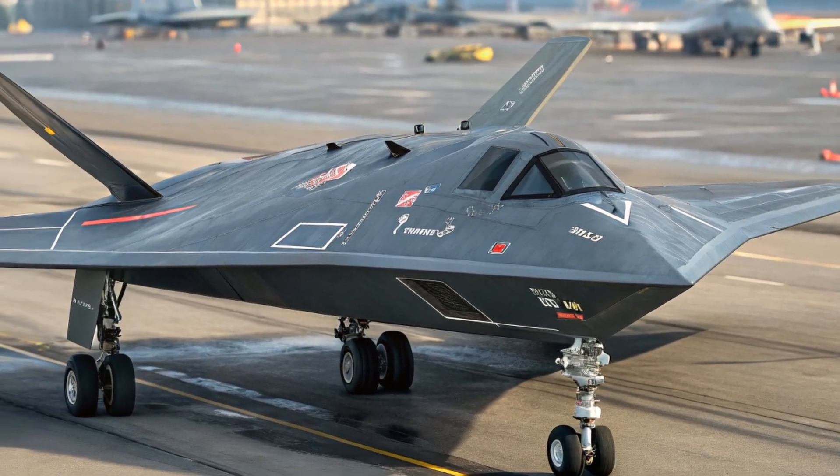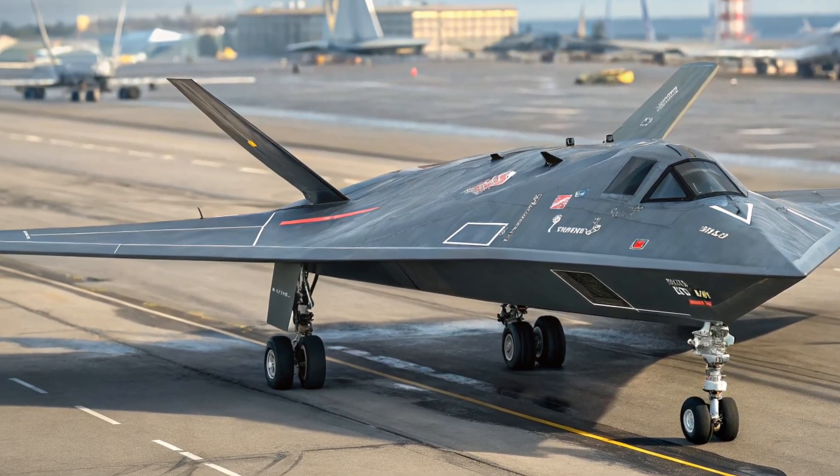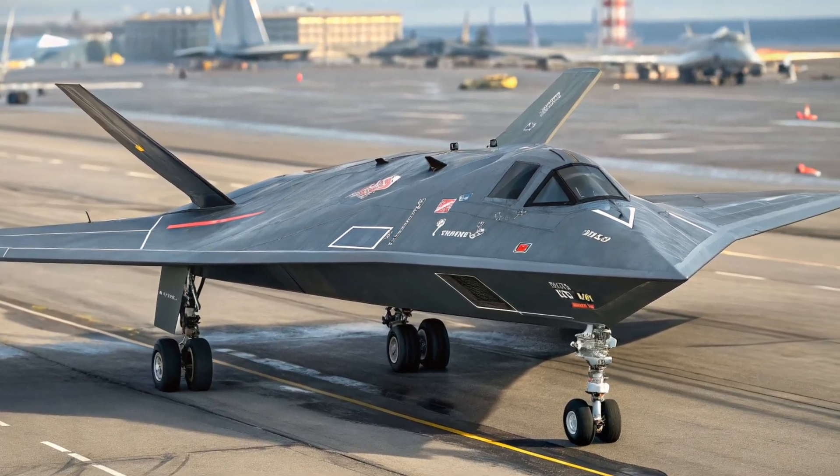Yet it retains a distinct Russian aesthetic. The clean lines and minimal surface interruptions give it a futuristic, even intimidating appearance, perfectly suited for its role as a deep-penetration combat platform.